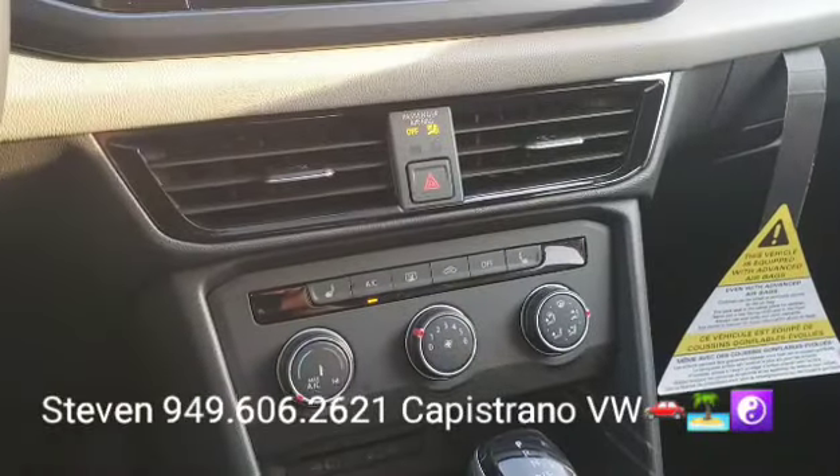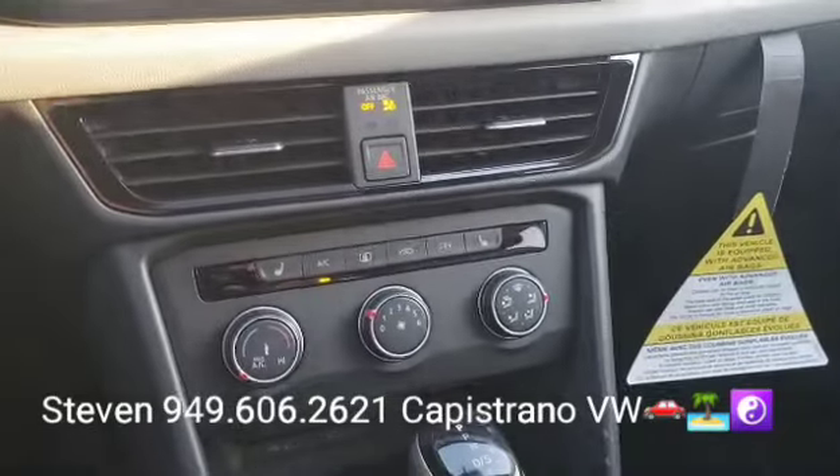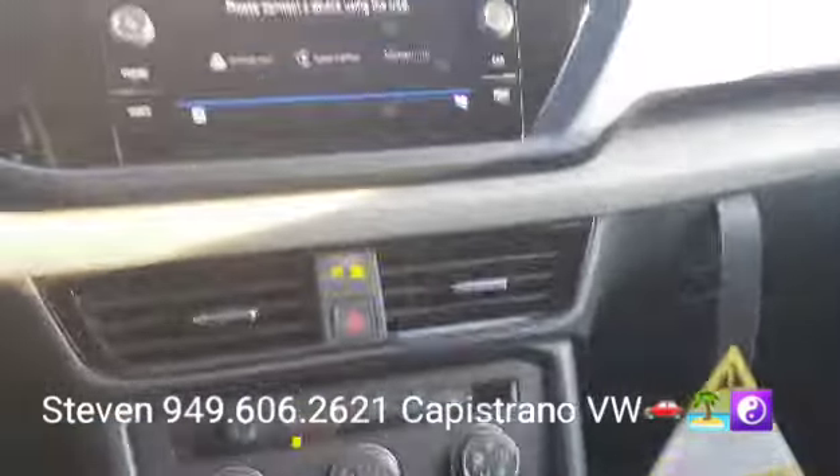It comes with 90 days free SiriusXM — the base models are not SiriusXM capable. Definitely hit me back if you have any questions or want to set up a time to come in and check it out. I'm at 949-606-2621. It's Steven at Capistro Volkswagen — look forward to hearing from you, thanks again!